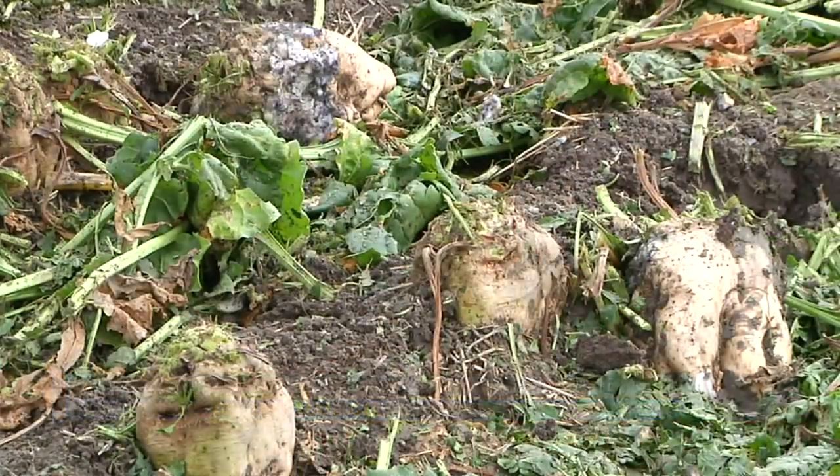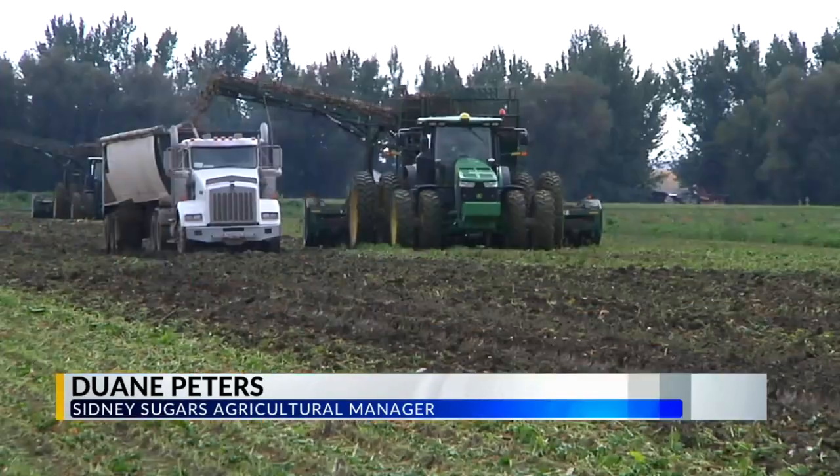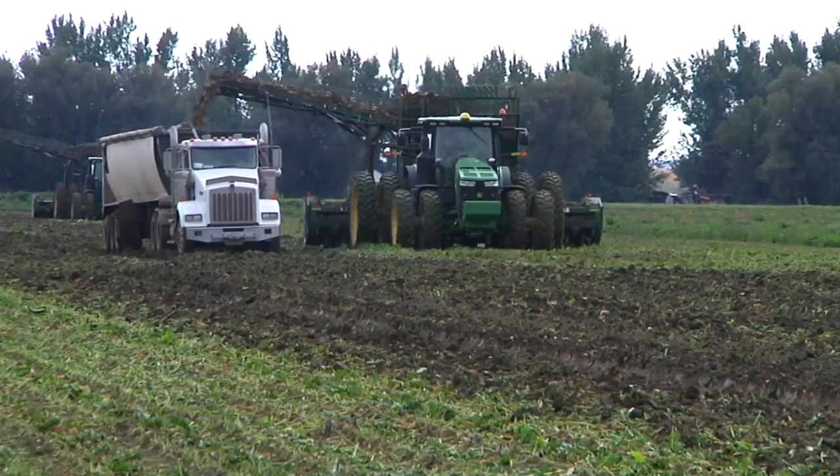In the corporate offices, the general manager and ag manager are excited about a very good year that's shaping up. They're forecasting 32.5 tons to the acre, slightly above average. We're very happy with that number.